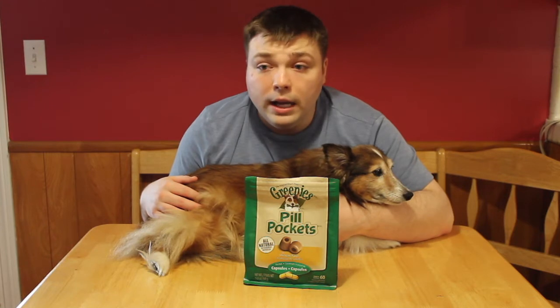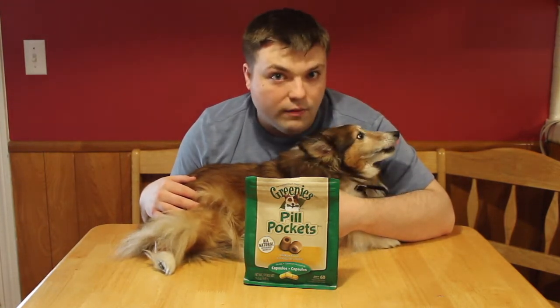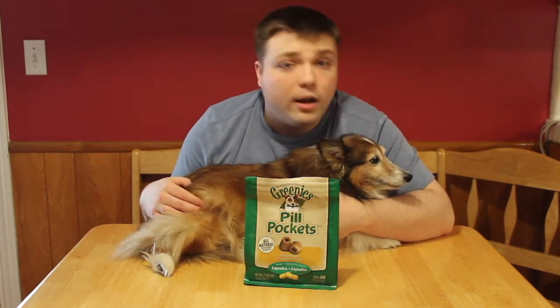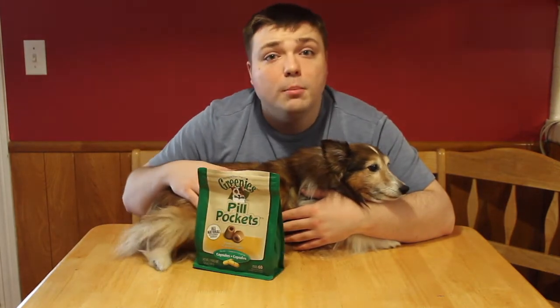You take them to the vet and they say, okay, here's some pills that will make you feel better. So then the second thing that makes you aggravated, if you're like me, is trying to get the dog to take said pill. Because this dog in particular, Miss Ruby, does not like pills.